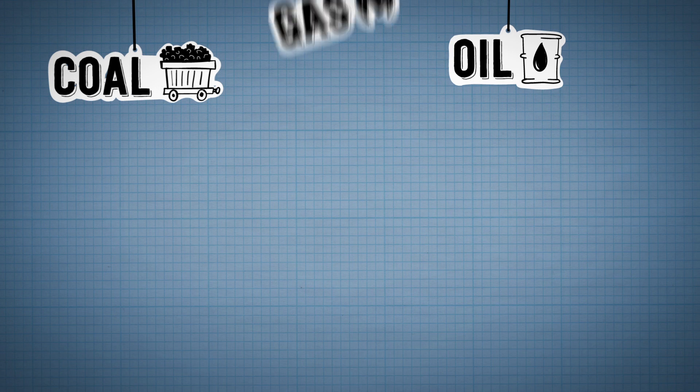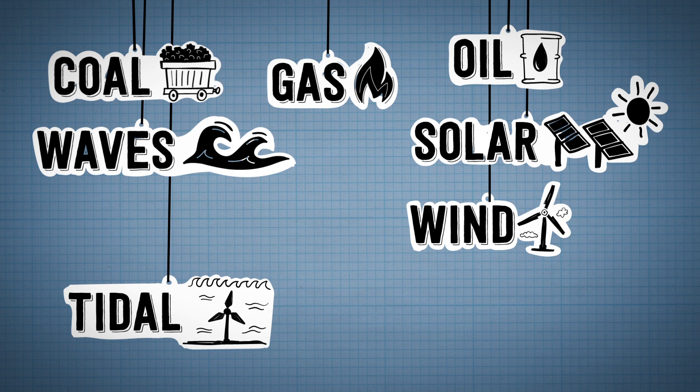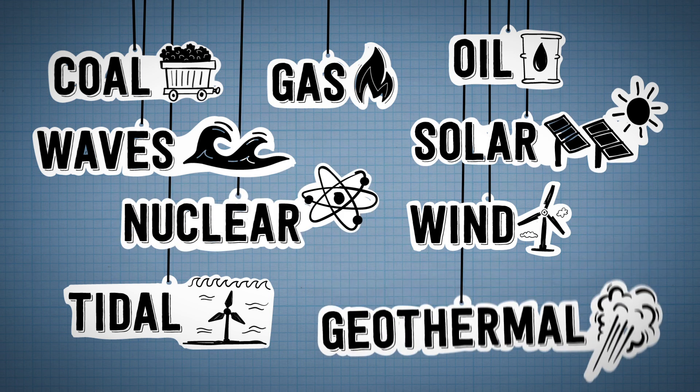Coal, oil, gas, wind, wave, tidal, solar, nuclear and geothermal.